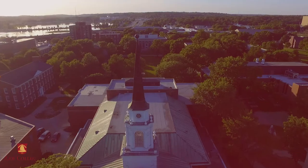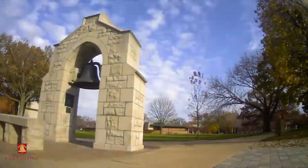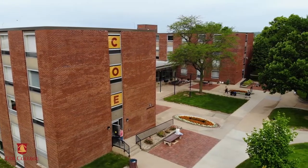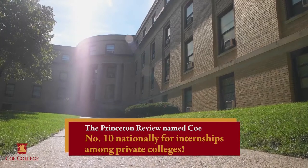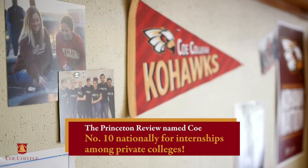Just follow these steps. Step 1: visit. Though these three steps can be completed in any order, visiting is a great place to start. We would like to invite you to experience what makes Coe so unique and see why the Princeton Review has named Coe number 10 nationally for internships among private colleges.